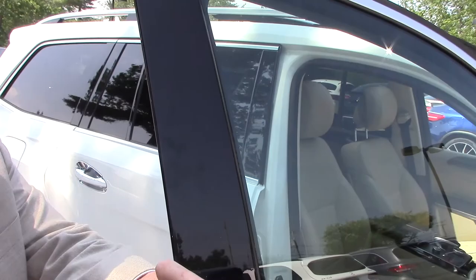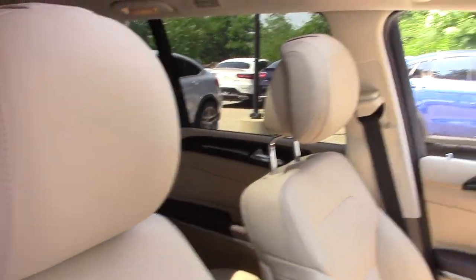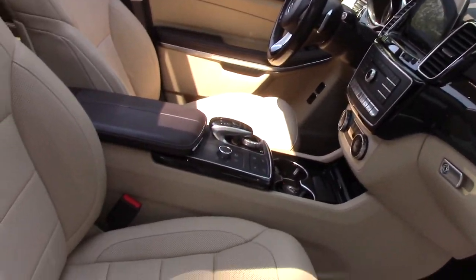Let's take a look inside. You have silk beige leather, Harman Kardon sound system, navigation — really most options that are available on the car.